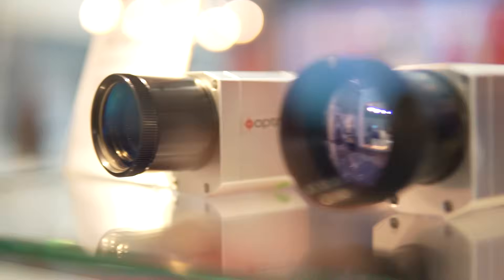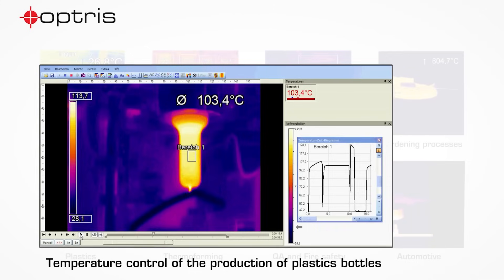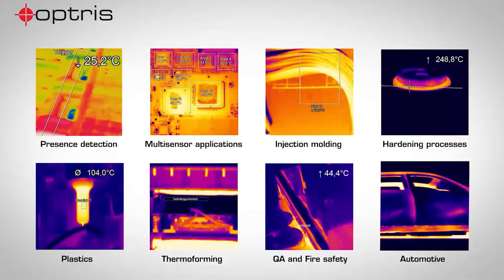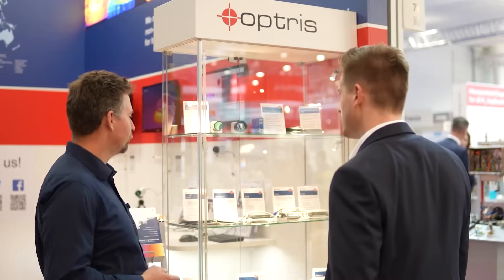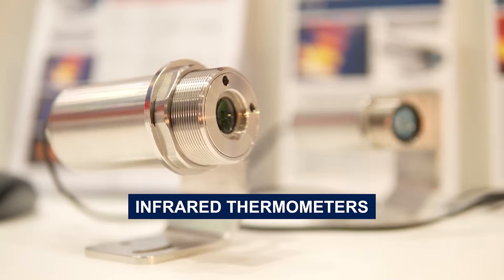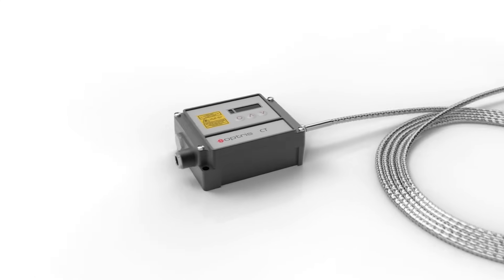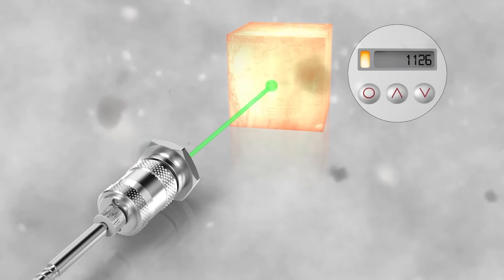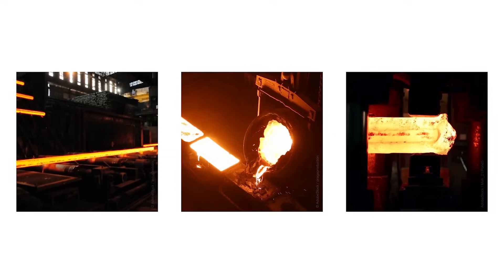Optrus products are used successfully worldwide in a wide variety of applications in industry, business and research. Optrus pyrometers of the CS and CT series convince with excellent measuring accuracy and acquisition times at high speed, and can be used even in the harshest environments.